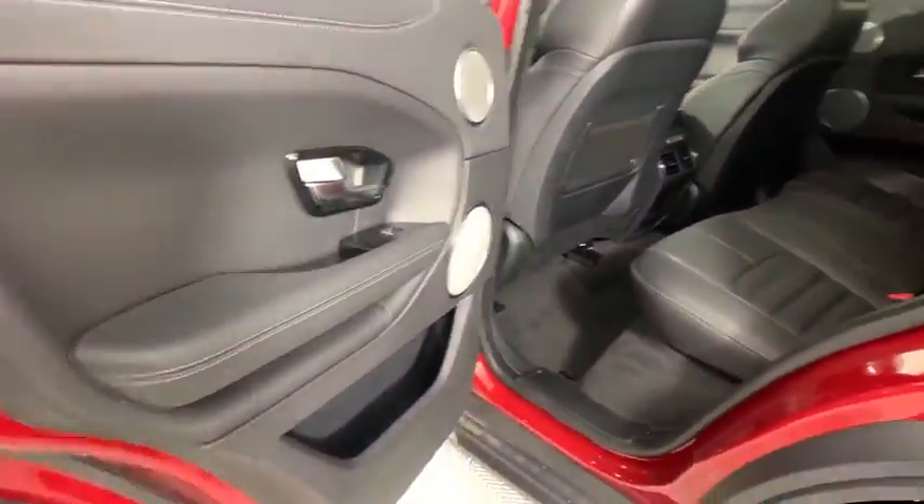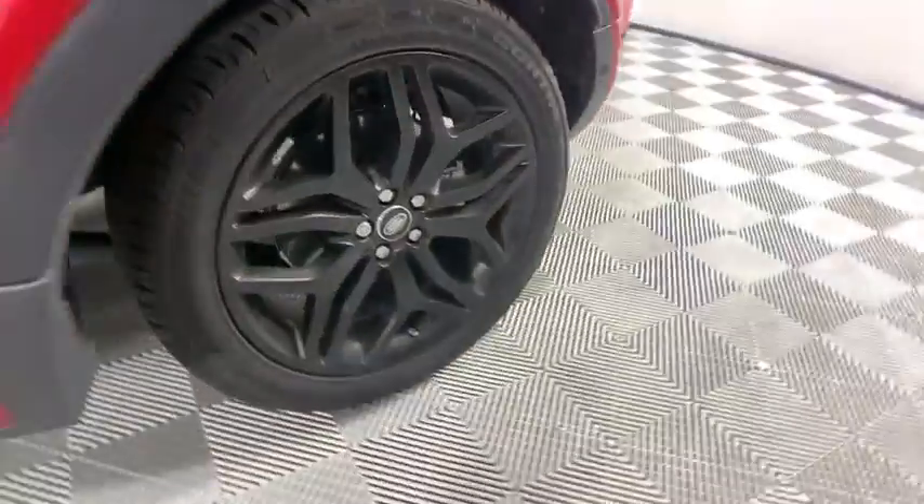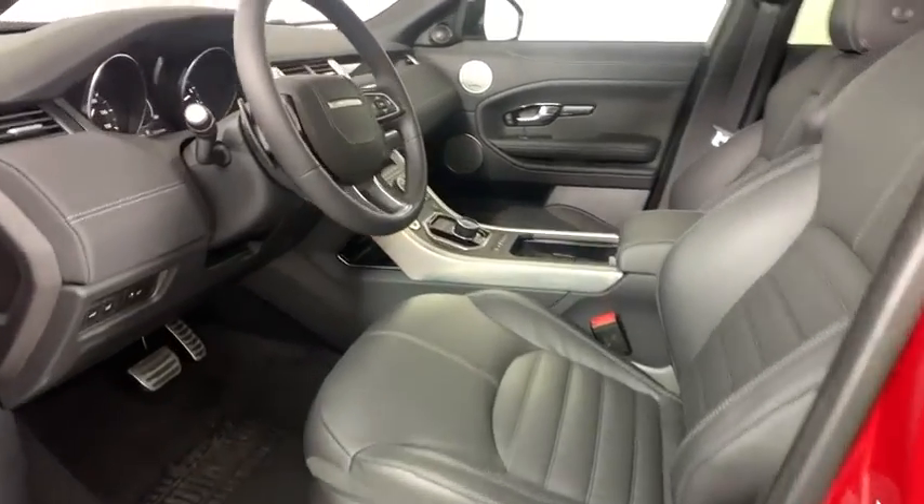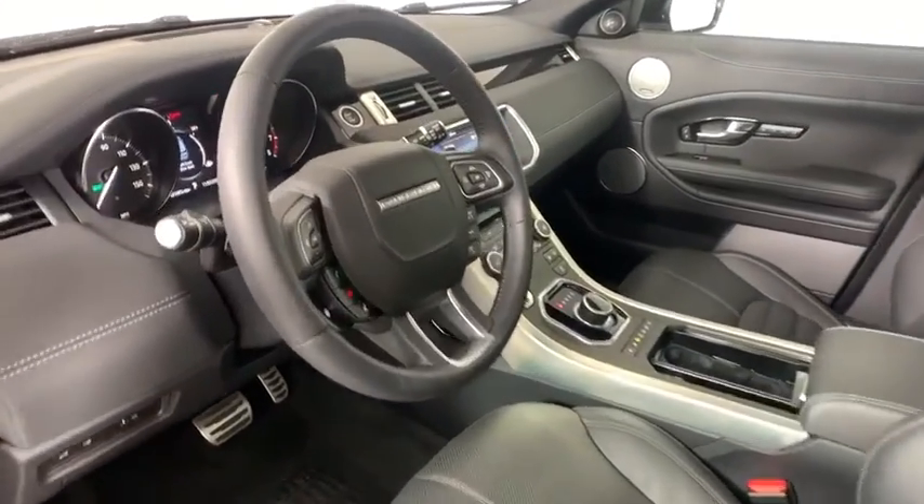Security system, power windows, heated steering wheel, rear window defroster, trip computer, heated front seats, CD player, remote keyless entry, tachometer.